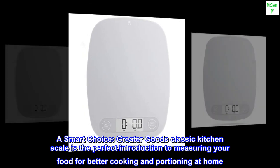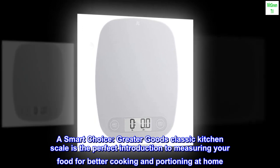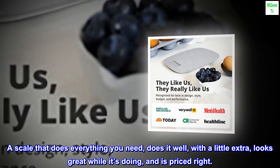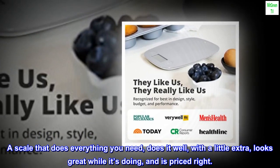A smart choice. Greater Goods Classic Kitchen Scale is the perfect introduction to measuring your food for better cooking and portioning at home — a scale that does everything you need, does it well with a little extra, looks great while it's doing it, and is priced right.